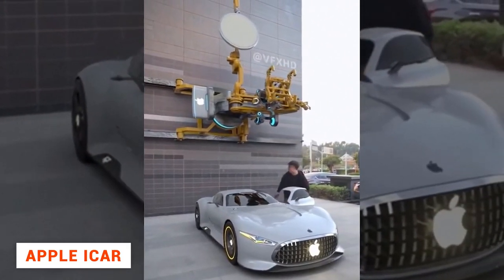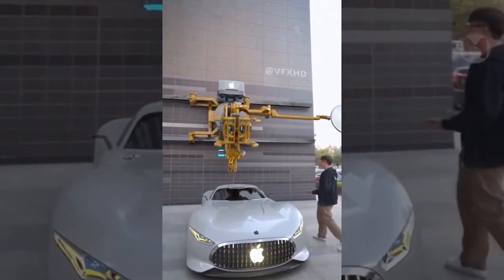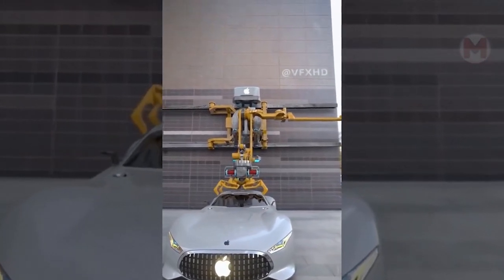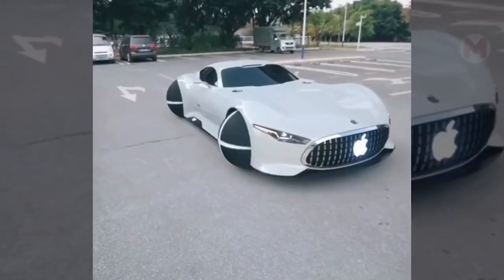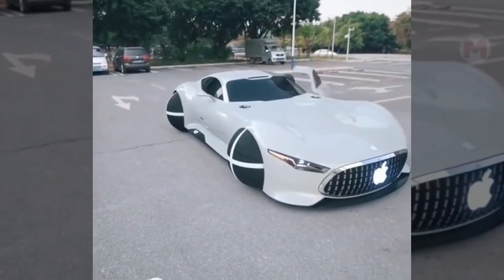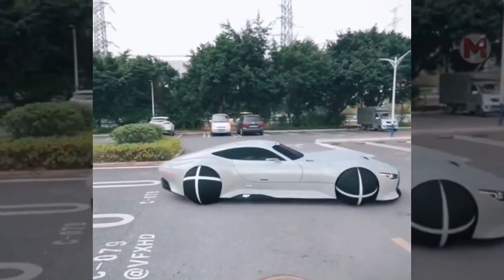It has long been rumored that Apple wants to release their first car. According to information from insiders, it may happen in 2024. More recently, a video of a car with amazing ball wheels appeared on the network. According to some reports, it will look like the first electric car from Apple, although there is no official statement from the company's representatives.